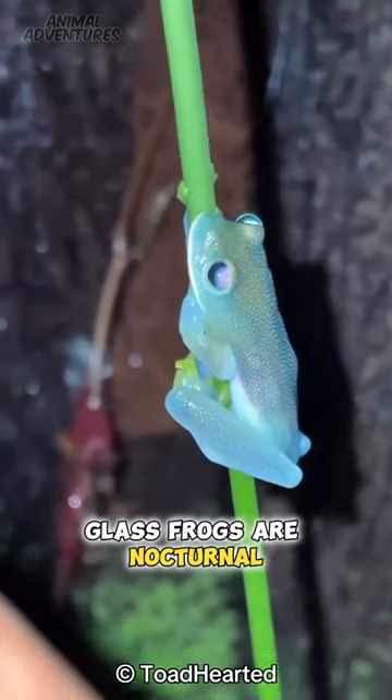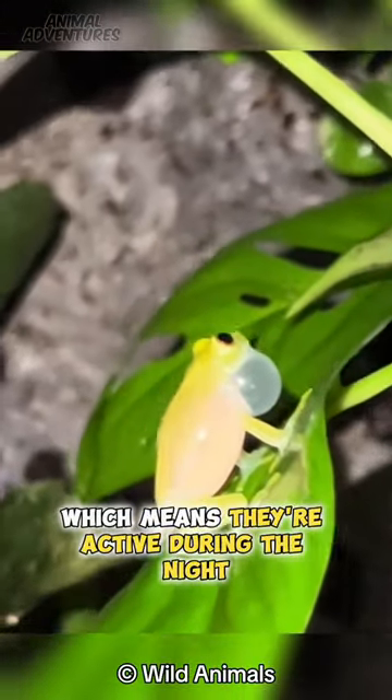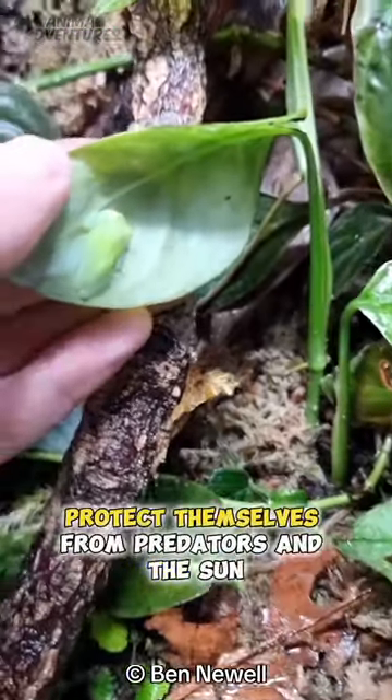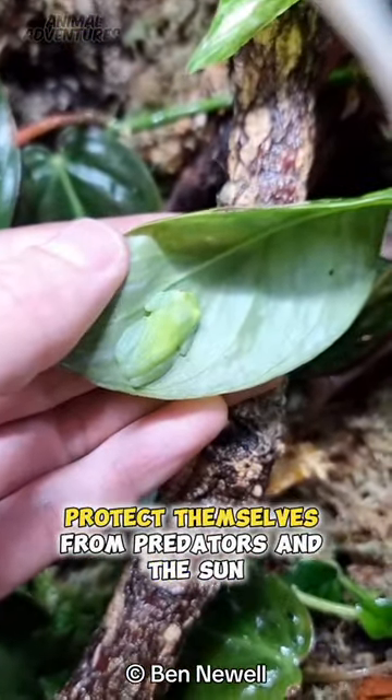Glass frogs are nocturnal, which means they're active during the night. During the day, they hide under leaves to protect themselves from predators and the sun.